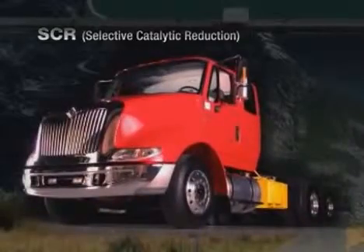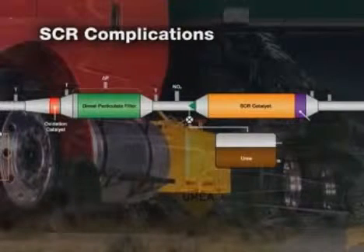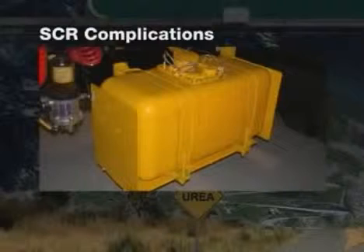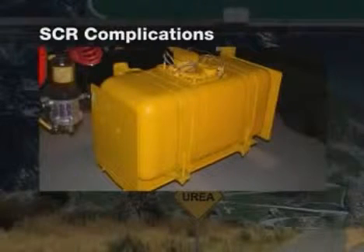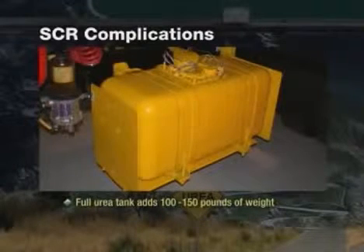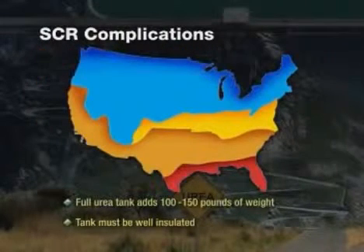Now let's get back to the urea tank. Urea solution is the reduction agent that, when mixed into the exhaust stream over a catalyst, helps break down NOx into nitrogen and water vapor. This is how our competition is going to meet the EPA requirement. And did we mention the added weight of a full tank of urea? 100 to 150 pounds — not counting the additional three to four hundred pounds of additional components already added. There goes more payload capacity. Urea itself requires a lot of attention. A urea tank must be well insulated to prevent decomposing in hot climates and heated to prevent freezing in cold climates, so customers in all areas of the country will have to make adjustments, interrupting their daily business.